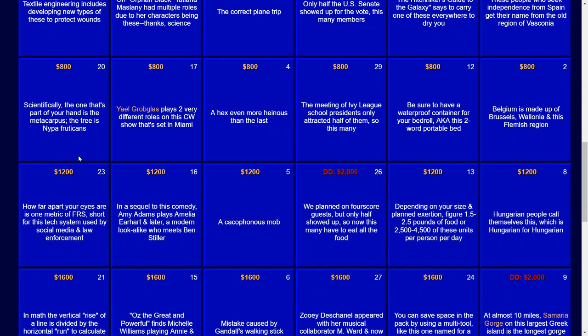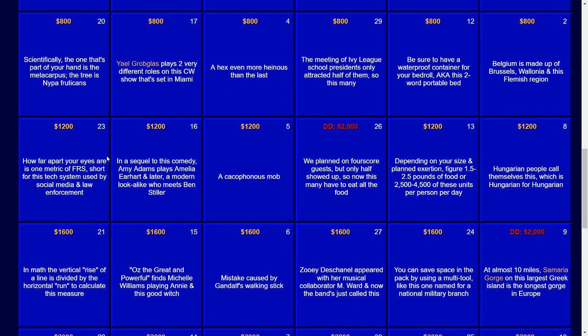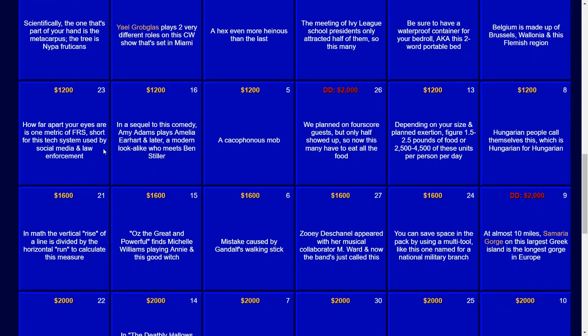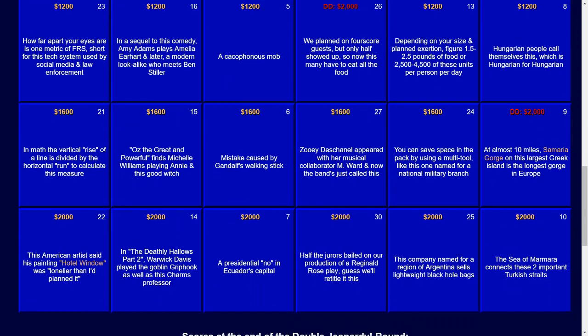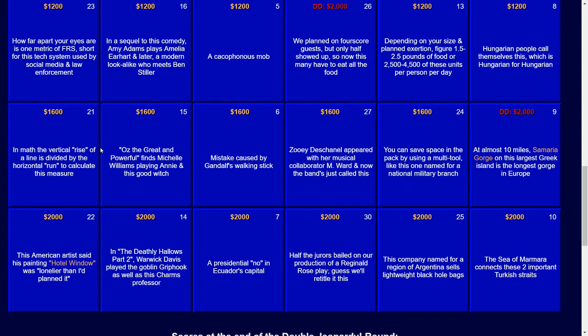For $1,200: in a sequel to this comedy, Amy Adams plays Amelia Earhart and later a modern lookalike who meets Ben Stiller. For $1,600: Oz the Great and Powerful finds Michelle Williams playing Annie in this good witch. The answer there — Glinda.